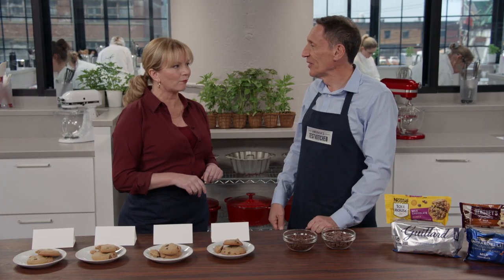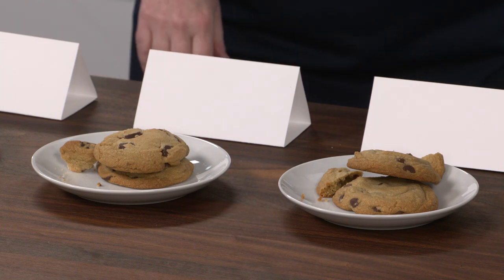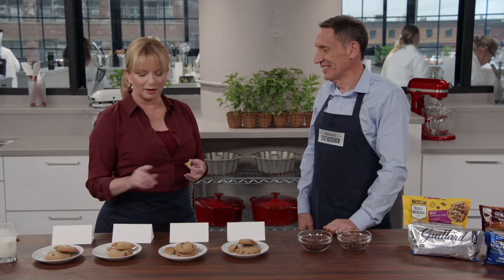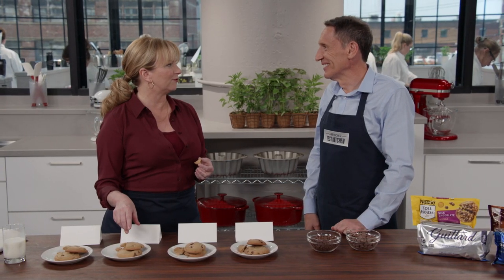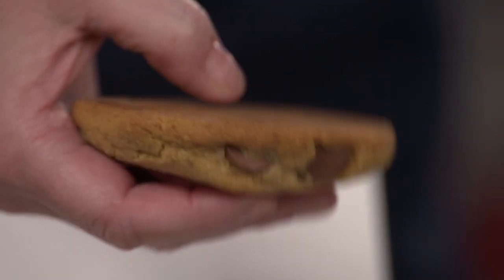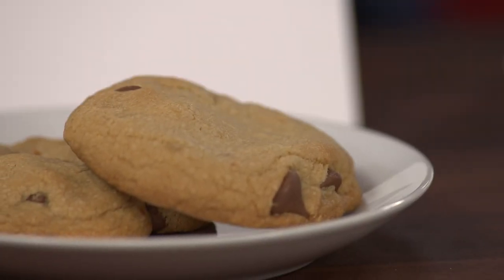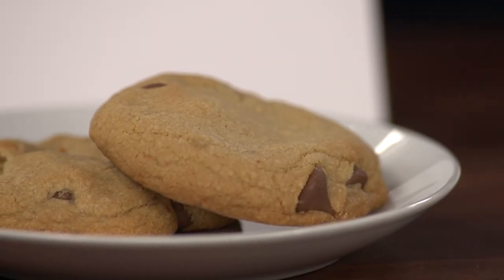I'm going to need at least 20 more minutes alone with these cookies — they are all kind of magic. I have to say, though, this might be one of the times I'm going to disagree with our tasters, because I love the little treasure that you find with the bigger chips. I wouldn't mind more of them in there. If I could make my perfect cookie, I would probably use some of these and some of the smaller ones, so I get big pockets and little pockets.